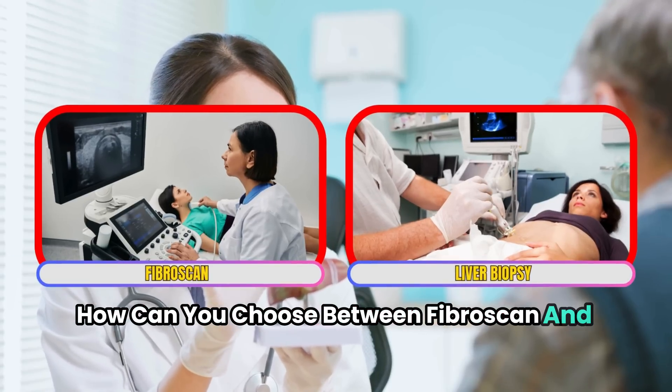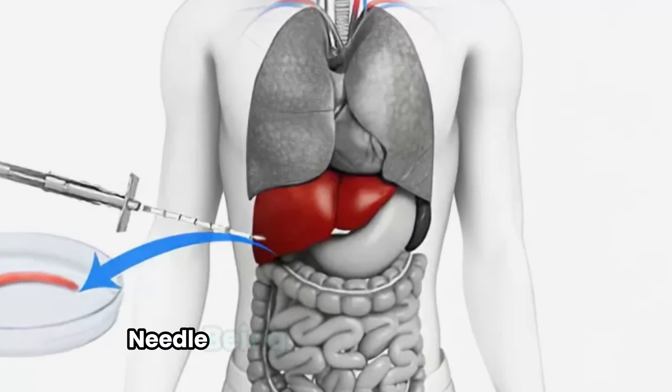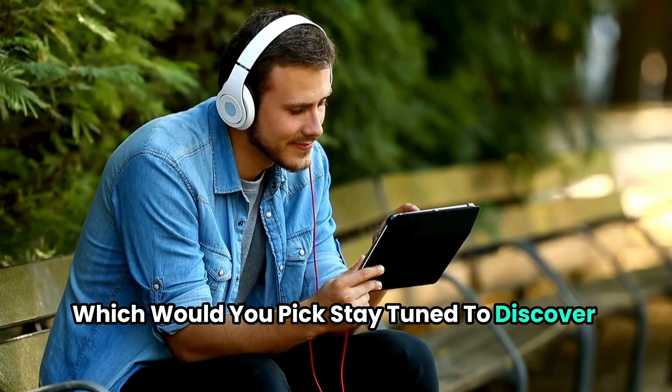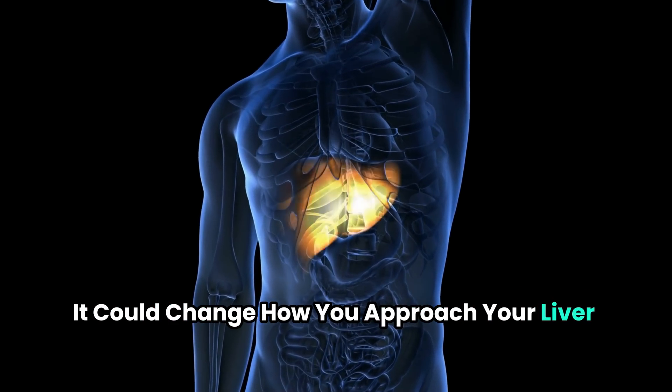How can you choose between Fibroscan and liver biopsy? One of the tests is quick and painless, and the other involves a large needle being inserted into your liver. Which would you pick? Stay tuned to discover why the answer isn't as simple as you might think, and stick around for crucial recommendations at the end that could change how you approach your liver health.